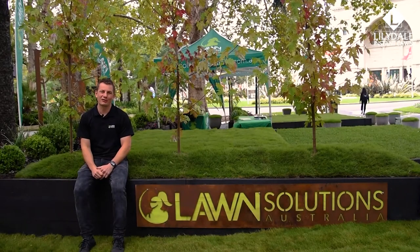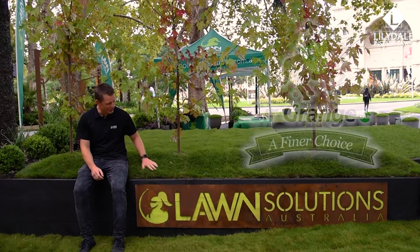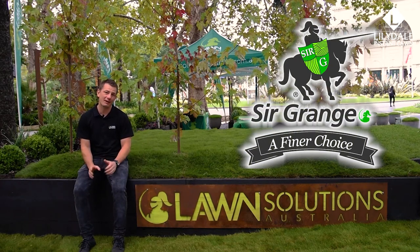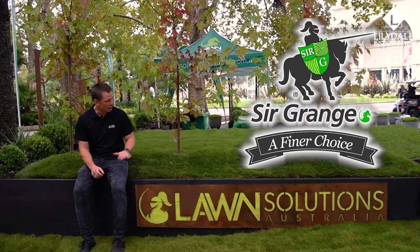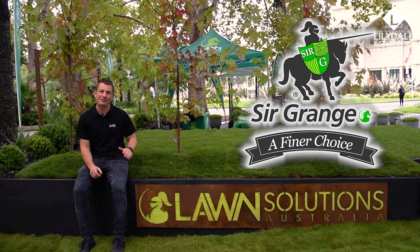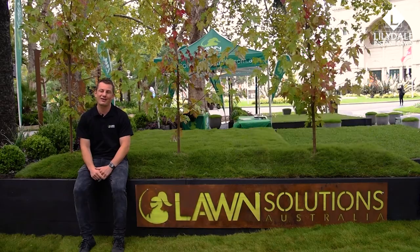Hi everyone, Joe here from Lawn Solutions Australia. Sagrain Zoysia is one of the best looking grasses in the world. From its carpet-like appearance when cut short, to its high-end landscape appearance when left unmown, it really is one of the most versatile grasses on the market.